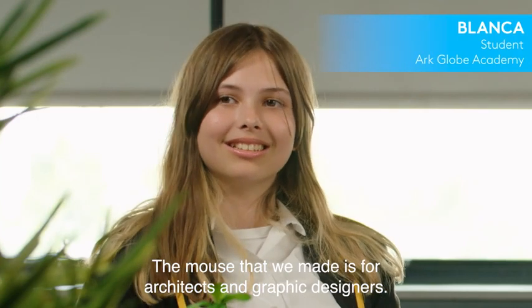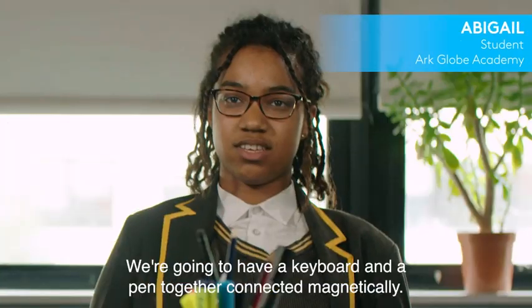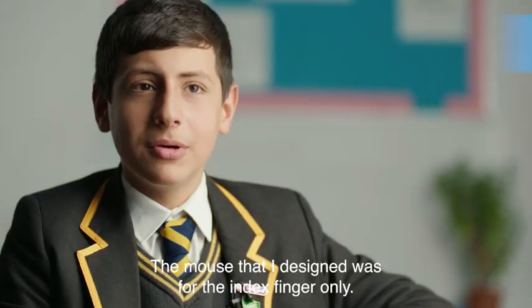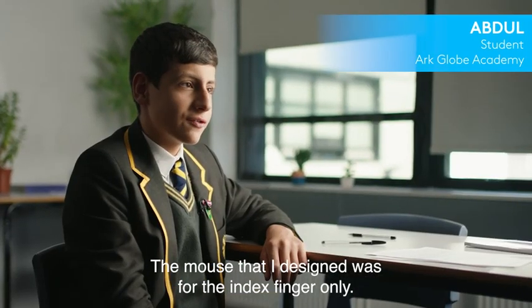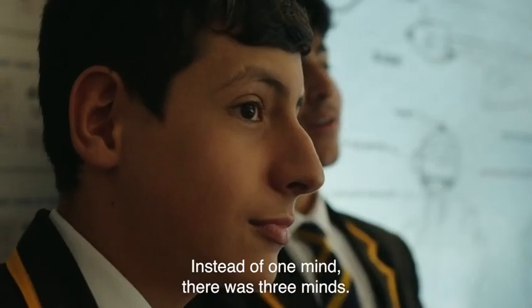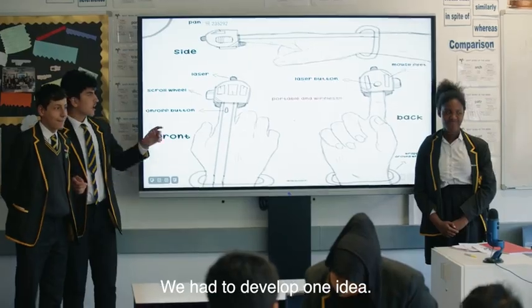The mouse that we made is for architects and graphic designers. We're going to have a keyboard and a pen together connected magnetically. The mouse that I designed was for the industry only. The challenge I faced was bringing everything together — instead of one mind there was three minds, and we had to develop one idea.